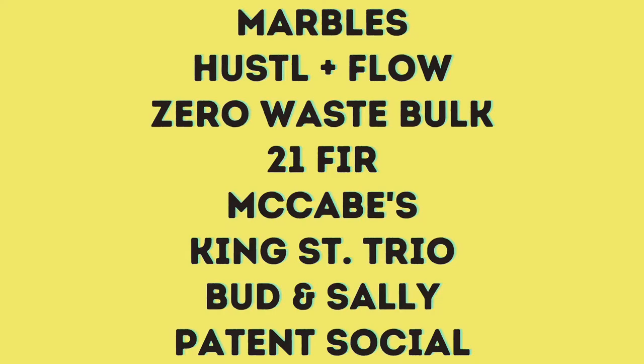We are grateful to the following businesses and property owners who allowed us to beautify their back doors: Marbles, Hustle & Flow, Zero Waste Bulk, 21 Fur, McCabe's, King Street Trio, Bud and Sally's, and Patton Social. With that said, let's start this virtual tour and hear what the artists had to say.